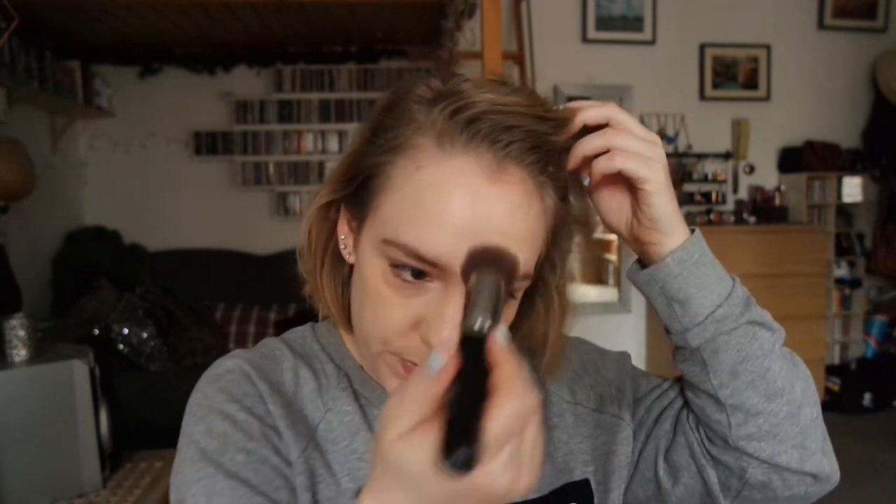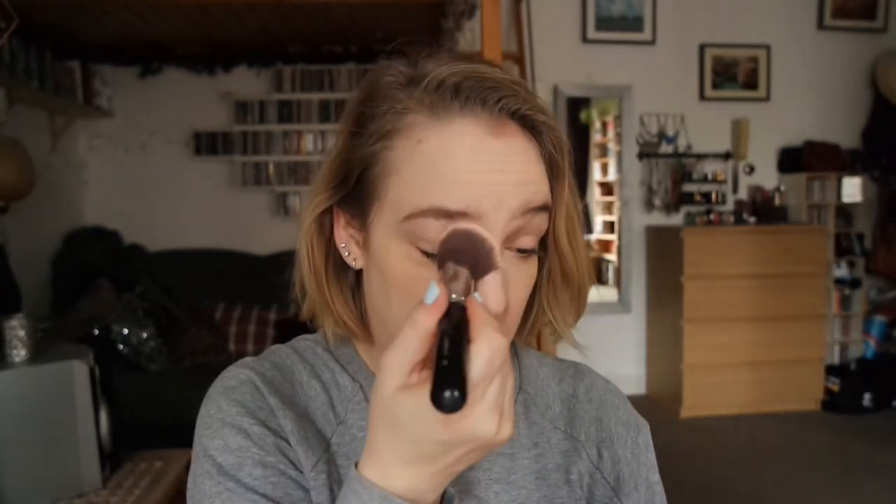My Too Faced powder that I love, the Primed and Poreless, really doesn't do that. I always like to use a flat buffer brush to apply powder, because you can just dot it on and then wipe it away — that's just the best way to apply powder. I only apply it on targeted areas of my face, where I get a little bit oily or where my makeup tends to crease under my eyes, for instance.